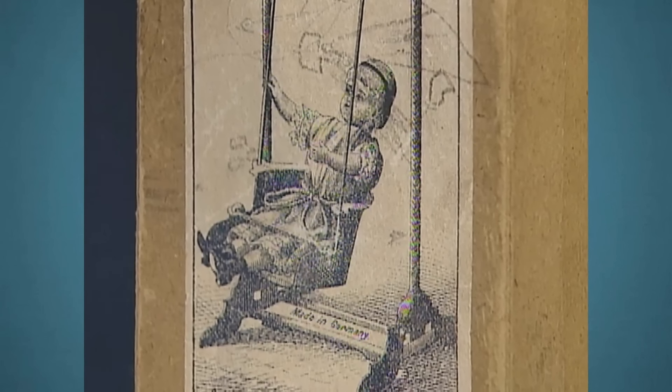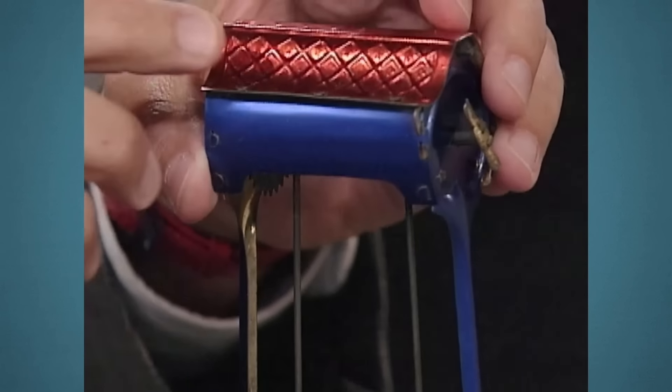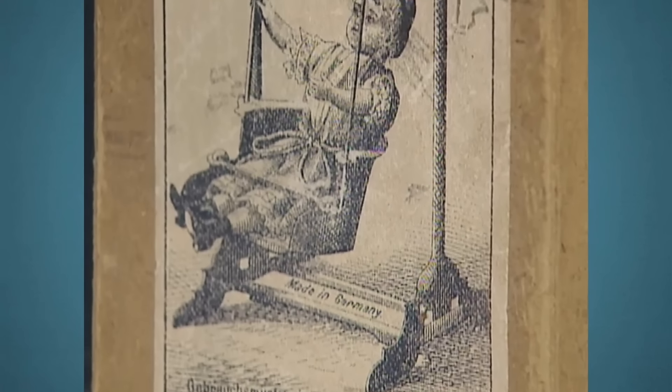This piece shows a child on a swing, suspended from a metal frame. When wound up, the swing moves back and forth, mimicking the motion of a real swing. Lehmann toys were durable, whimsical, and featured clever mechanisms. The swing wind-up toy was a successful blend of artful design and playful appeal.